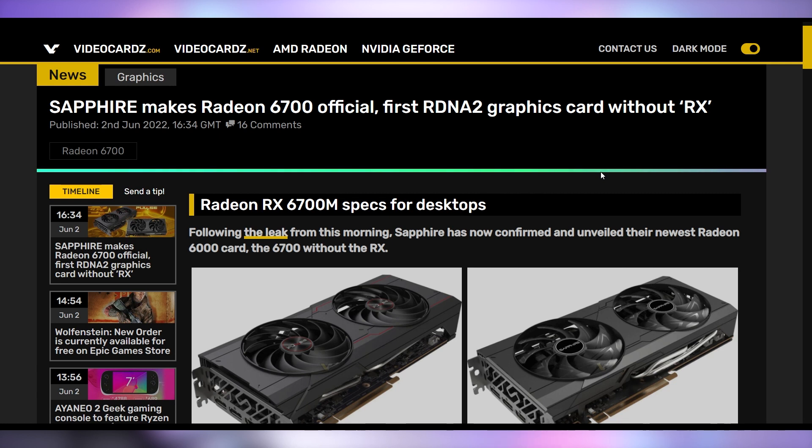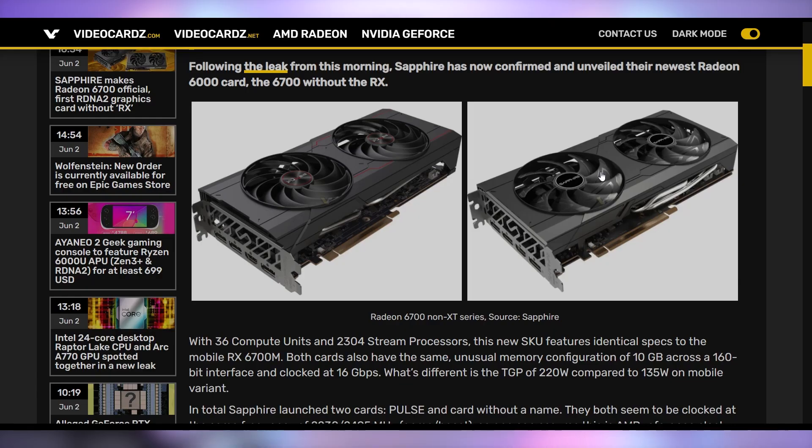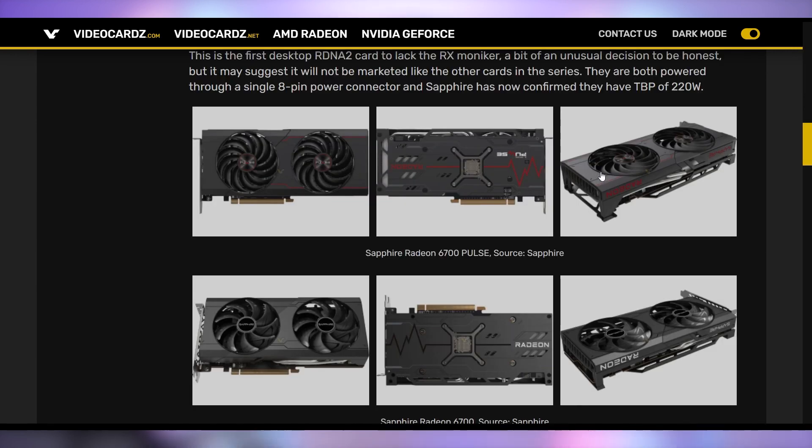AMD wants to confuse you with their GPUs. We're getting a brand new GPU from AMD known as the Radeon 6700 — which might not sound very different, but it's lacking the 'RX' branding for the first time on the 6000 series. Sapphire has confirmed the specifications on the Radeon 6700. It looks like this is actually going to be the 6700M GPU currently in laptops, just put in a desktop card — probably to get rid of excess stock. Maybe Sapphire was planning on selling these as mining cards, but then the mining market took a heavy hit, so they're transitioning this into a consumer gaming card instead.